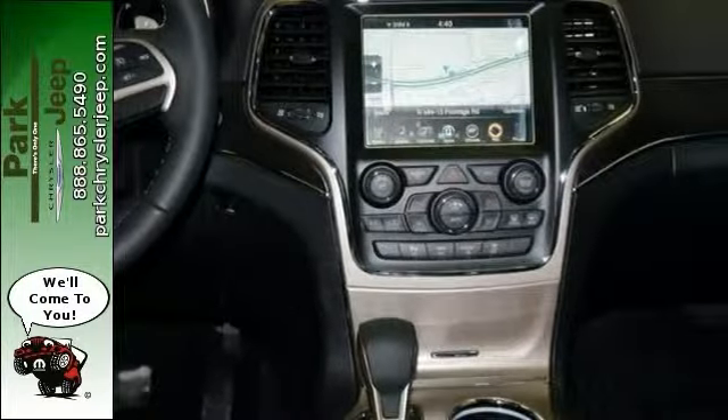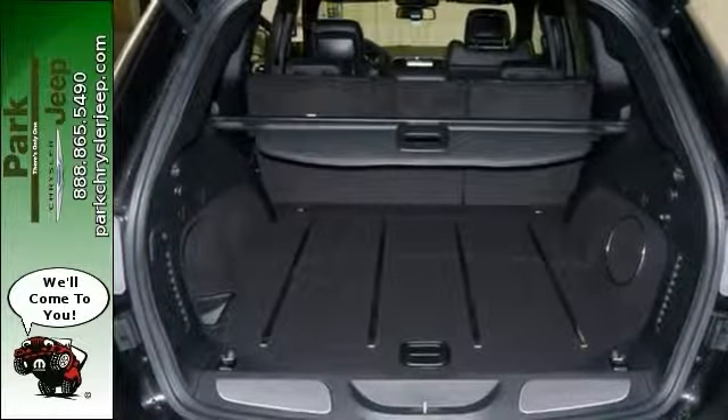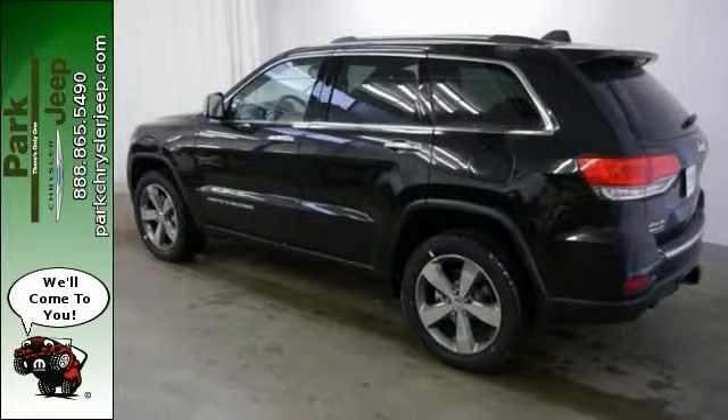It also comes with heated leather seats, sunroof, the trailer tow group 4, and the multifunction steering wheel and more. Come in and take it for a test drive today.